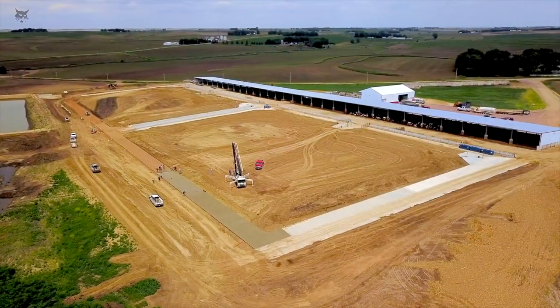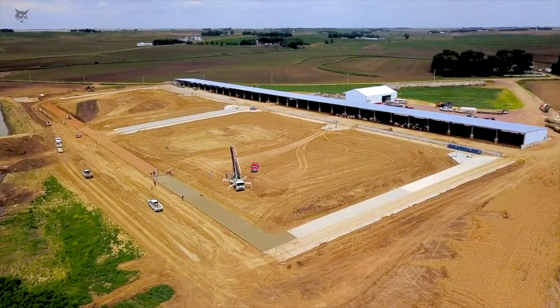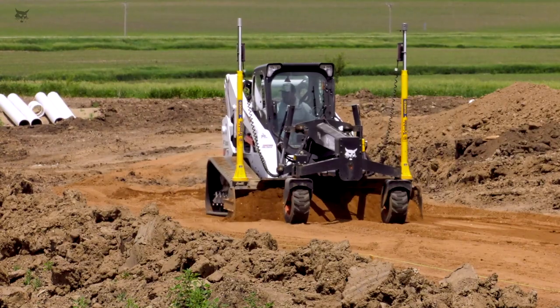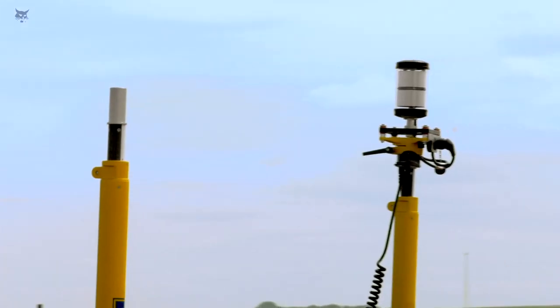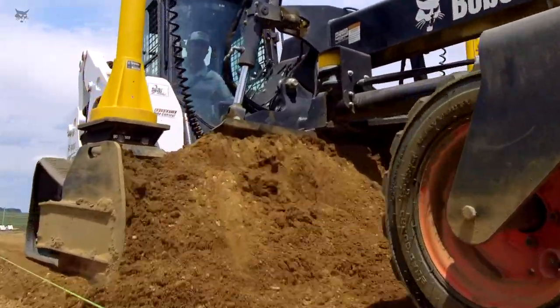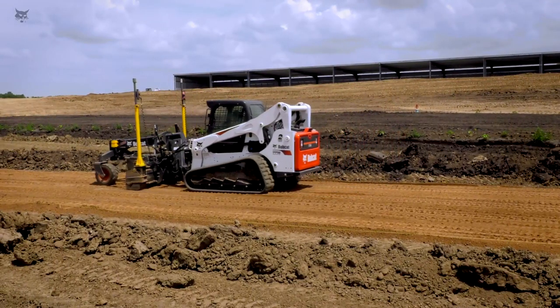We've poured about 250,000 square feet of concrete at this new feedlot and that's the largest project Koltmans Concrete has ever done. For a long time, until this technology thing hit, people started realizing how much you can get done in such a short amount of time — it really has caught fire.